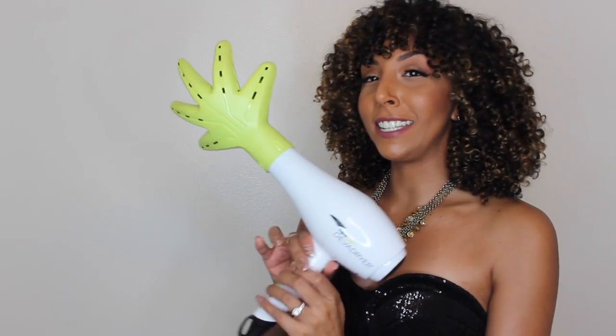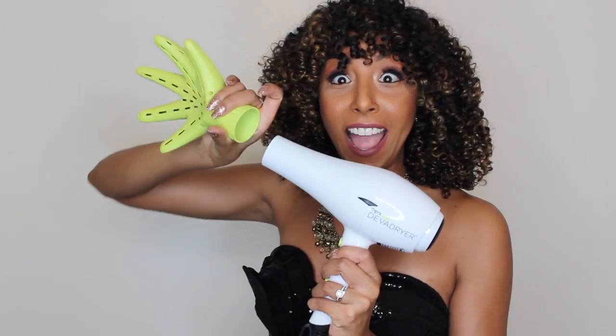Now after you shampoo, condition, and dry your hair, you're going to need some type of styler. Why not my favorite? This is the DevaCurl Super Cream. This is exactly what I have in my hair today — I have one product, the DevaCurl Super Cream, and it made these beautiful bouncy curls. But after I put in the styler, my hair didn't just dry like this — it actually took a really long time. So to speed up the process, why don't I throw in your very own Diva dryer and diffuser.